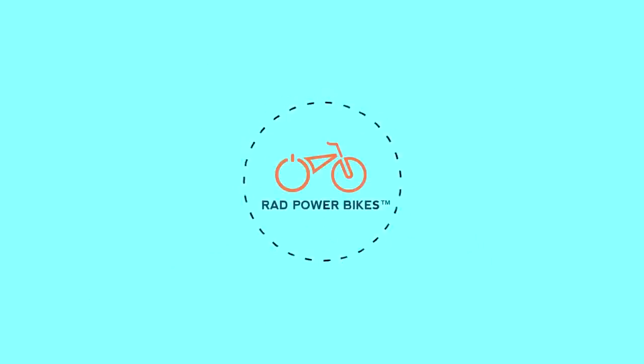To learn more about the Rad Wagon, visit RadPowerBikes.com.